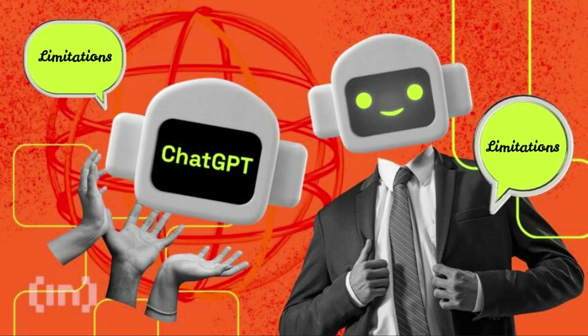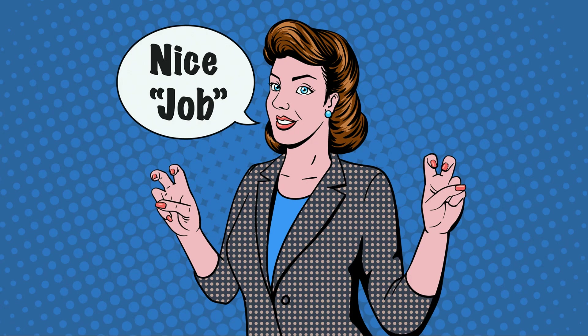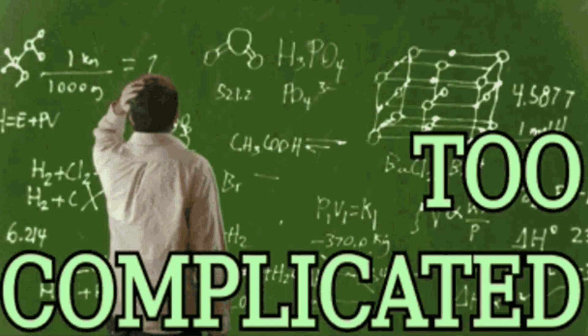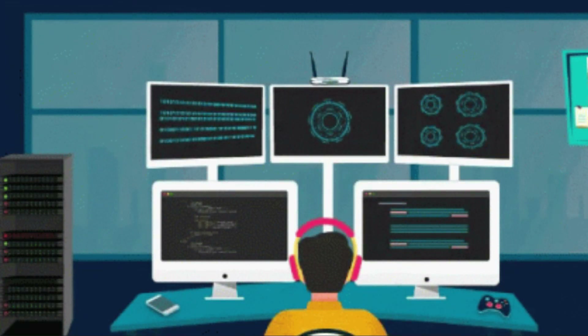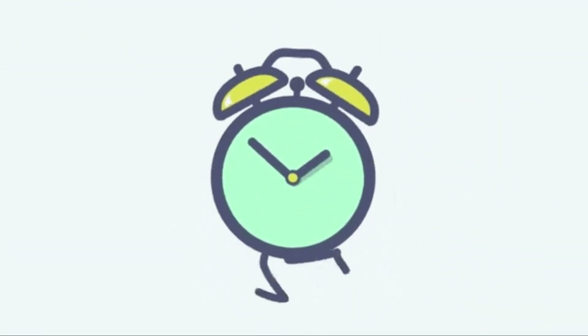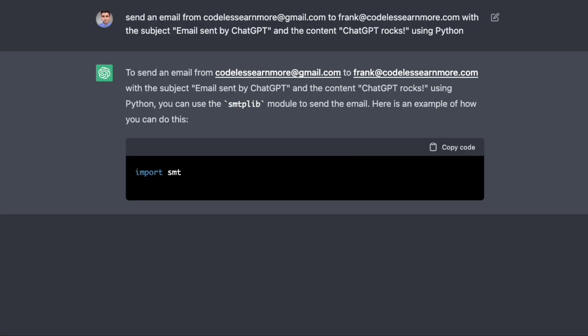Of course, ChatGPT isn't perfect — there are still limitations to what it can do. For example, it can struggle with understanding sarcasm or other forms of humor. It's also not always able to provide accurate information, particularly when it comes to complex or technical topics. However, as the model continues to be trained and improved, it's likely that it will become even more sophisticated and accurate over time.